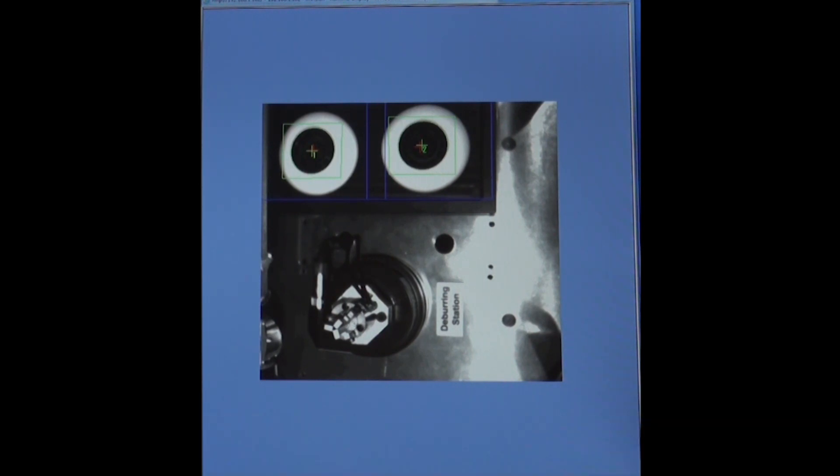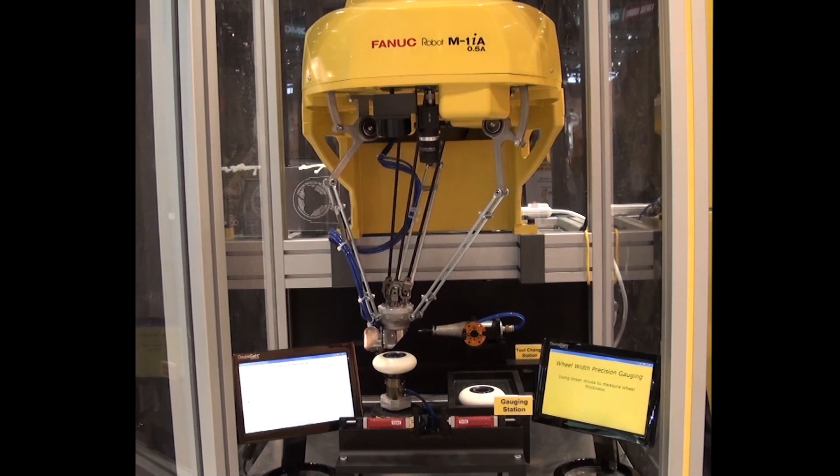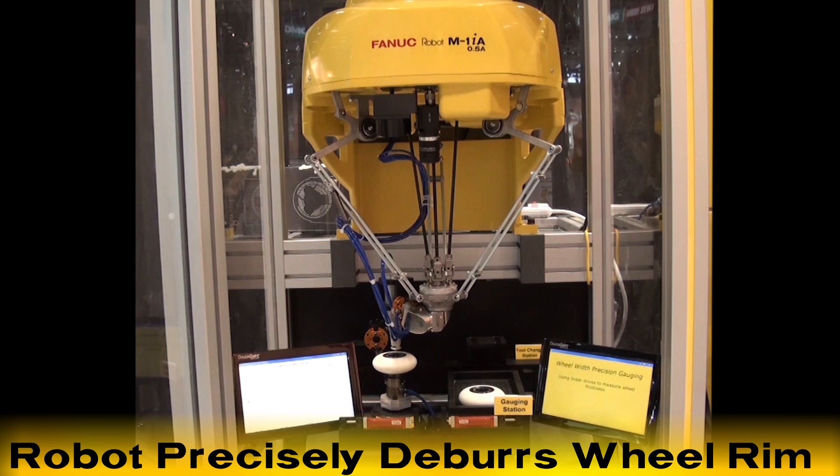The robot picks the wheel and places it into a fixture. The robot then changes its tooling to a deburring tool and uses its 6-axes to precisely deburr the wheel rim.